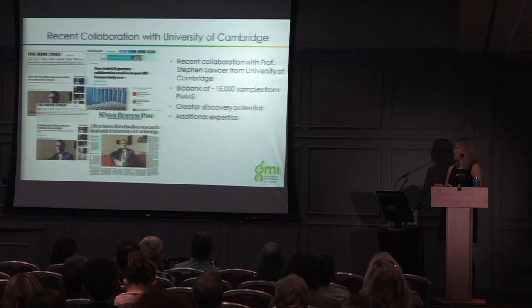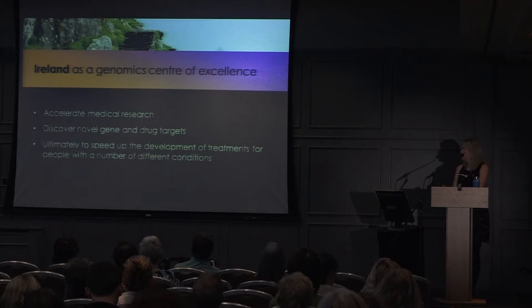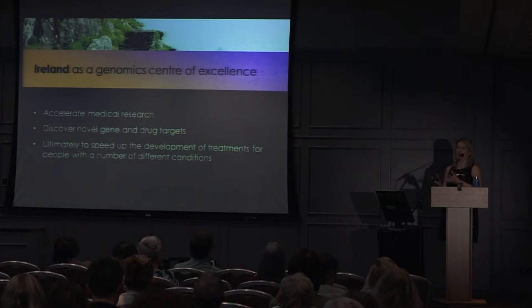To summarize, we're really hoping that Ireland becomes a genomic centre of excellence — to accelerate medical research, discover novel genes and drug targets, and ultimately speed up the development of treatments for people with a number of different conditions.